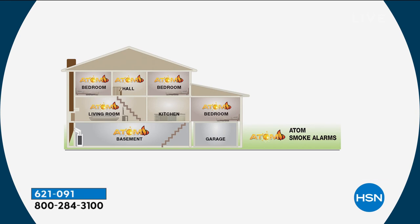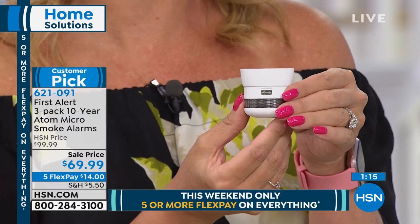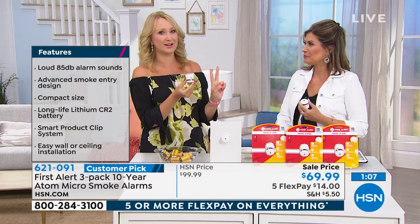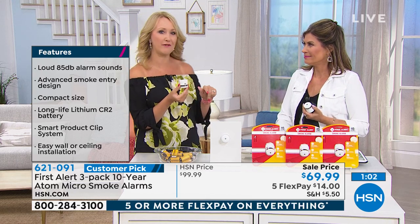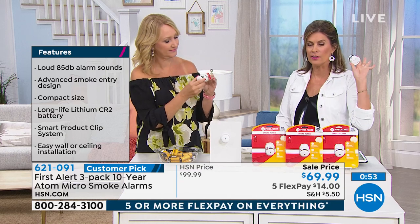Here's the recommendation on where to place these: one in each sleeping area, in the hallways leading to those sleeping areas, at least one on every floor. I personally have one between my garage and laundry room because lint can catch fire. You don't want one in the kitchen — put it right outside the kitchen. Smoke detectors only have a lifespan of about 10 years before the sensor starts to lose efficacy, so do take stock of what's in your home right now.